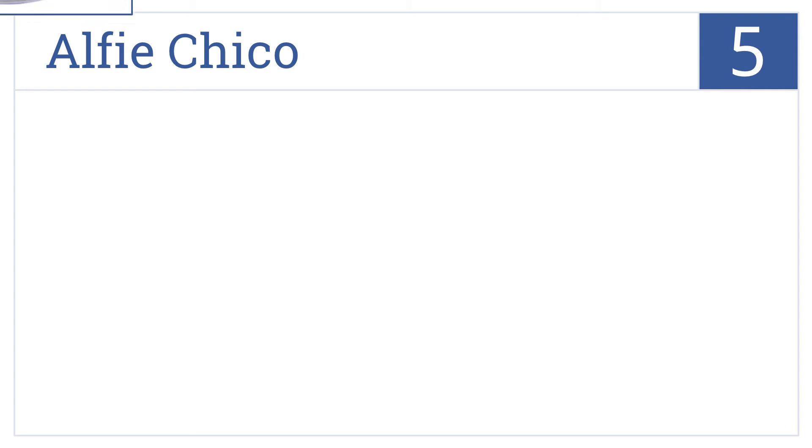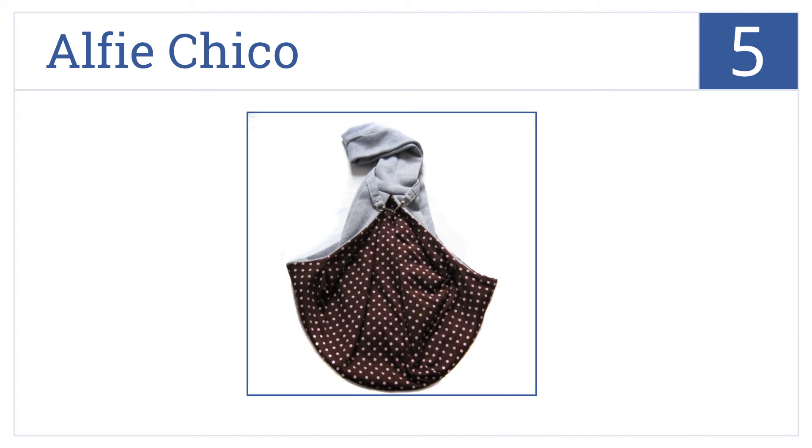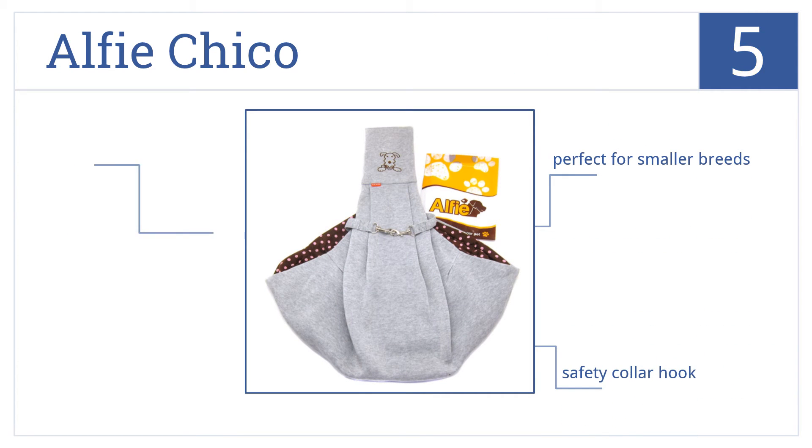Halfway up our list at number 5, enjoy a weekend adventure using the Alfie Chico, featuring a unique reversible two-way design that comes in a variety of colors to match your personal style. It's perfect for smaller breeds and has a safety collar hook. It hangs nicely like a purse.